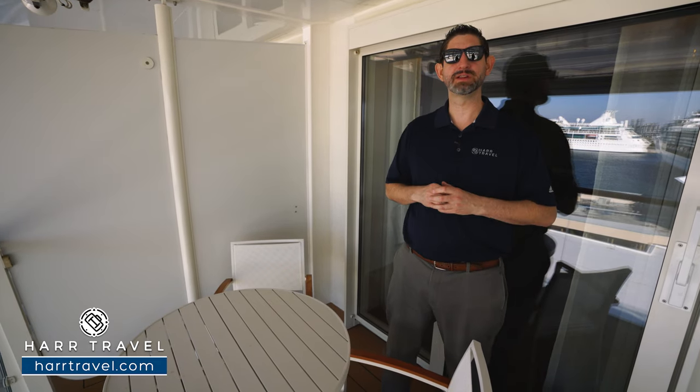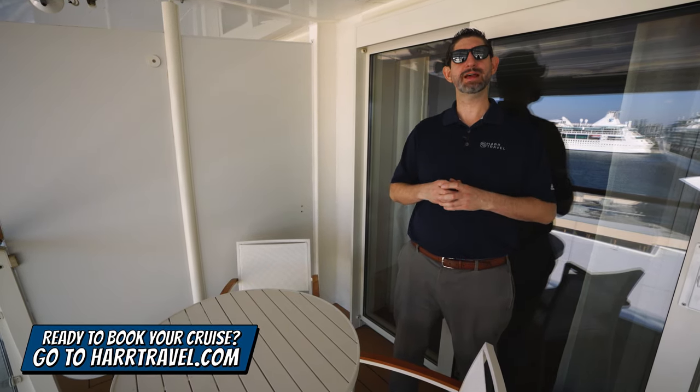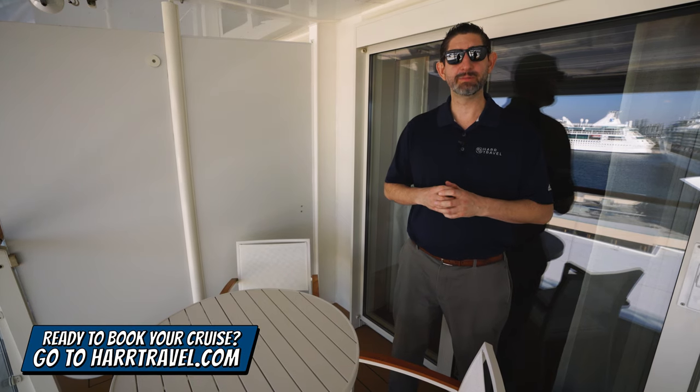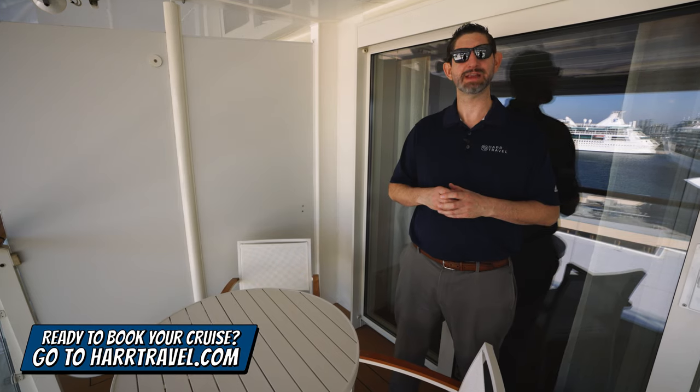Wherever it is in the world that you want to go, if you're cruising with Celebrity, you're going to want to reach out to Hard Travel. We are your suite experts. We know the spaces inside and out. We can craft the cruise vacation of a lifetime for you, your friends, family, or group at an incredible value, and get that Hard Travel signature service every step of the way.